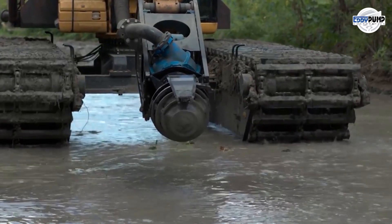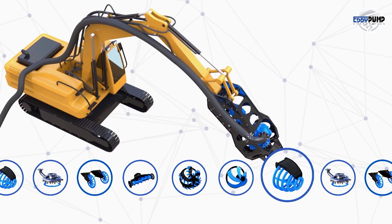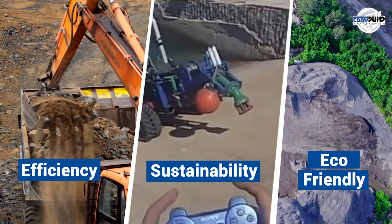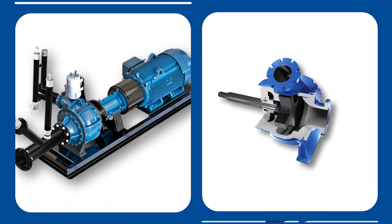Leverage the power of Eddy Pump's specialized slurry pumping technology in platinum mining. Contact us today for efficient, reliable, and environmentally responsible solutions. Eddy Pump, your partner in progress.